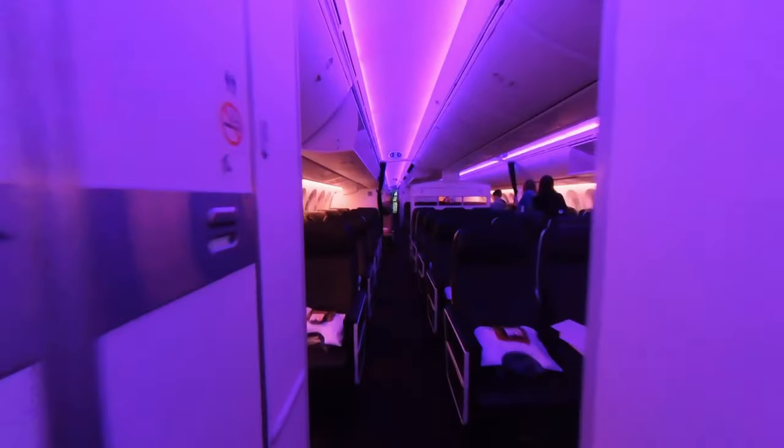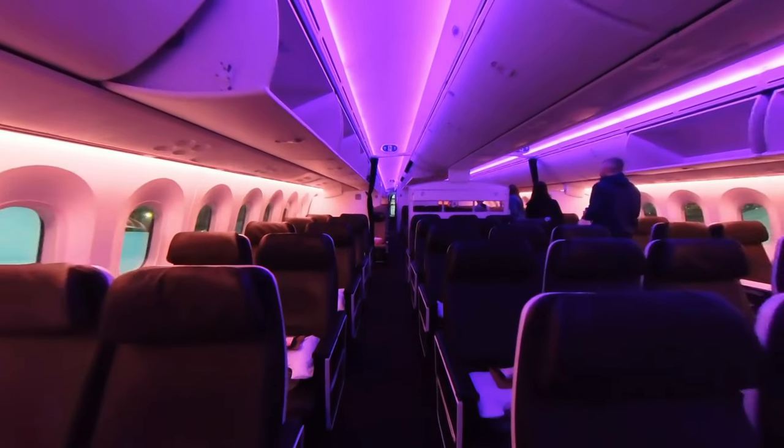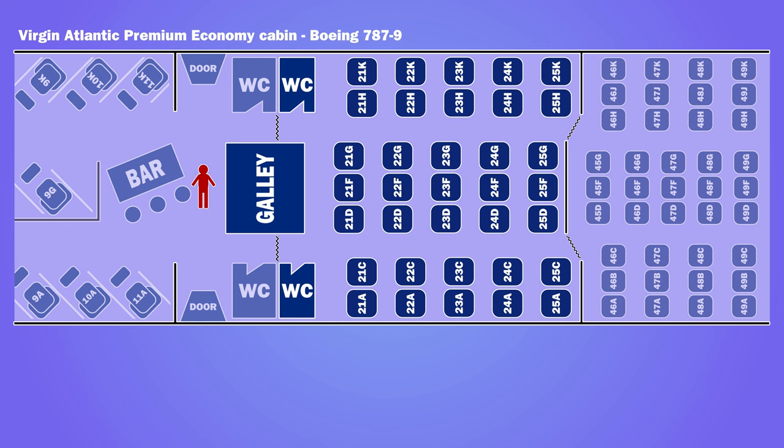Premium was located at the front of the second cabin of the aircraft. There were 35 seats in a 2-3-2 configuration. I was in seat 21K.